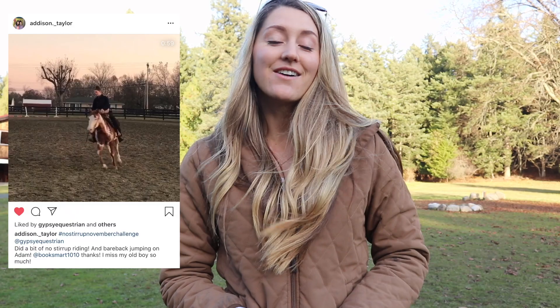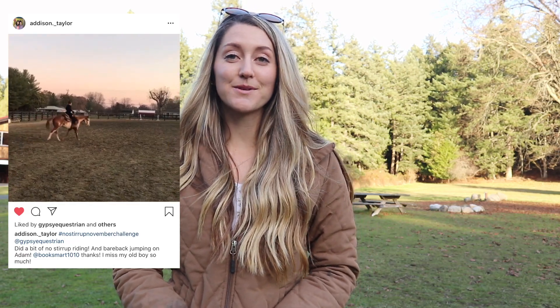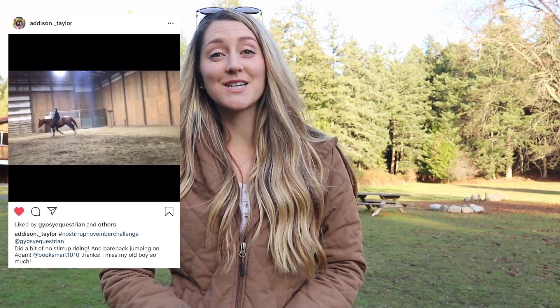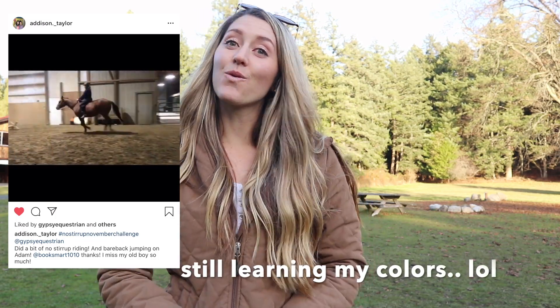Next I'd like to shout out Addison Taylor. She has been one of my subscribers for a little bit now, and now she's on Instagram. She has her beautiful paint horse named Cleveland, and she does some Western with him, but in this clip she's riding him without stirrups for the No Stirrups November challenge. In the next clip she's actually riding what looks like a chestnut horse completely bareback and does some jumping, so pretty cool. If you are on Instagram make sure you go follow her, or if you're on YouTube go ahead and follow her YouTube account which I'm sure she'll comment below.